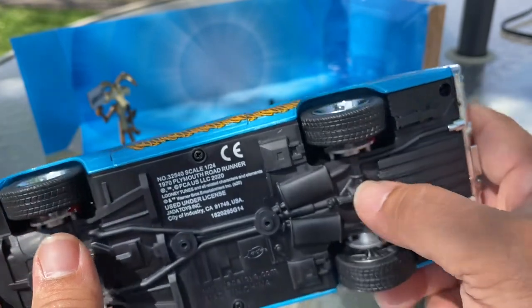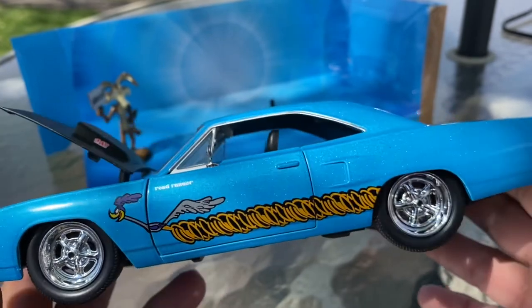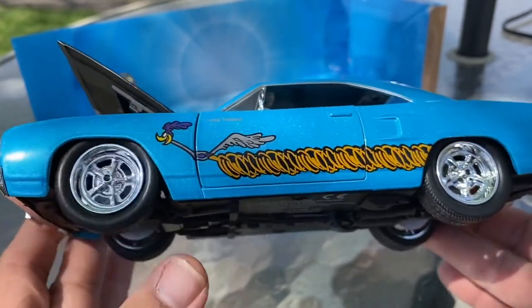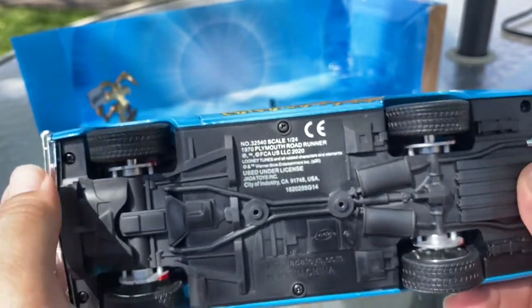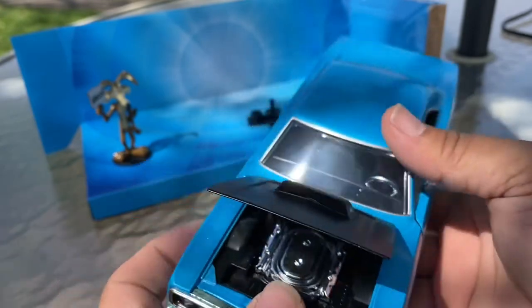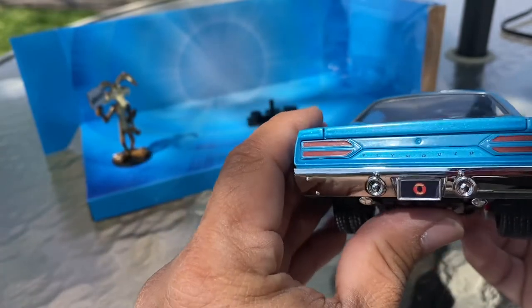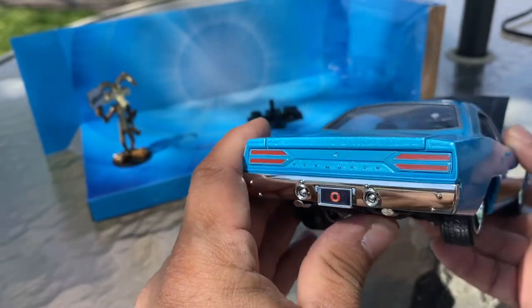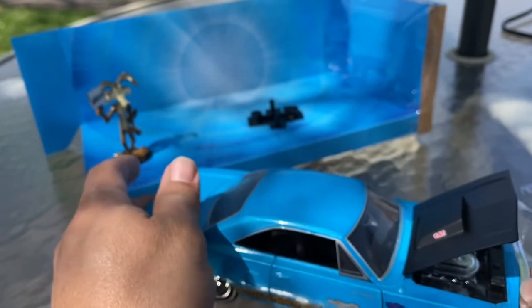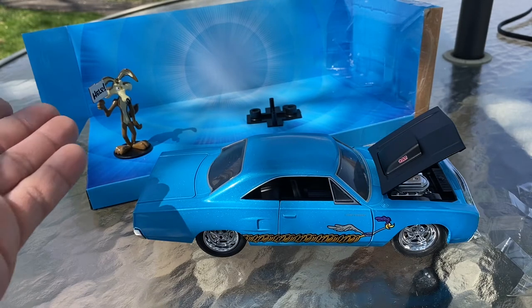It does have Brembo calipers with drilled slotted rotors in there. I might try some extra wheels to give it a different look — that's the good thing about Jada diecast, you take these screws out, take it apart, and swap the wheels from any of the other sets. It also has the Looney Tunes license plate in the back. And Wile E. Coyote over there asking for help — gorgeous overall.